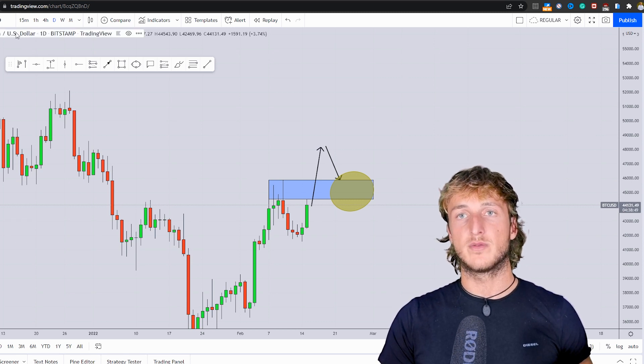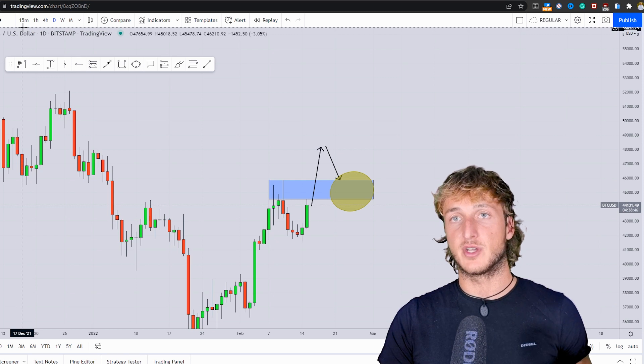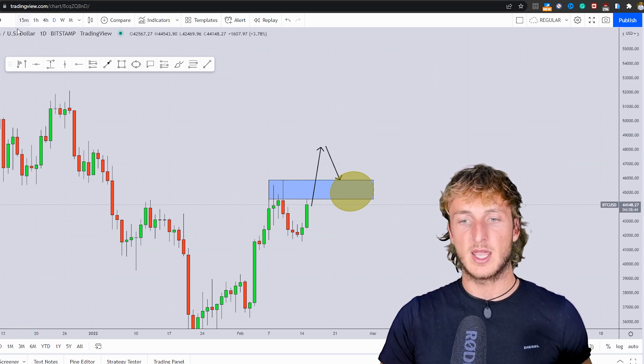However, when it comes to confirmations and entries, the best timeframes are the intraday timeframes — so four-hour and lower.